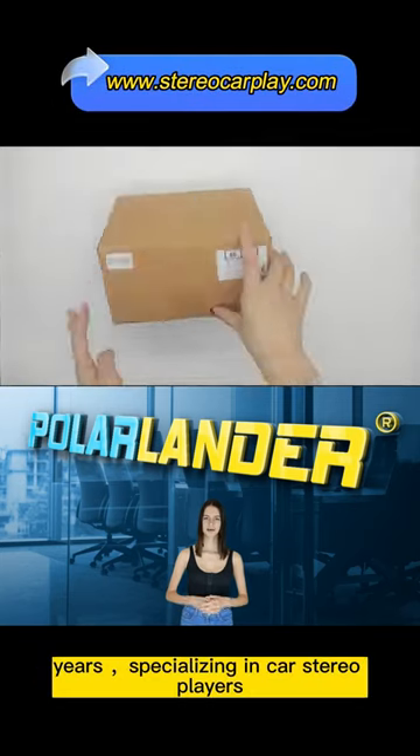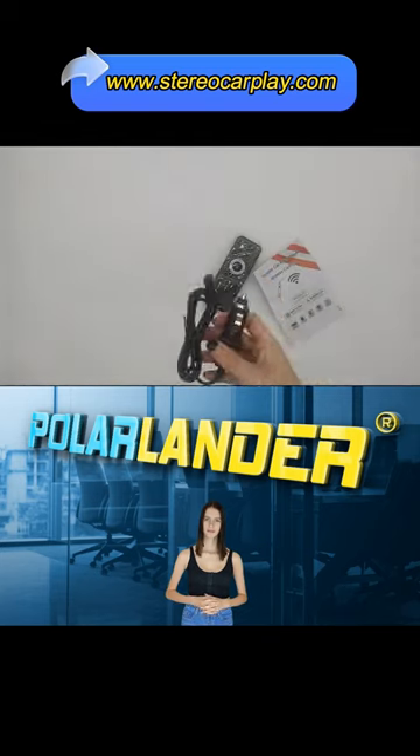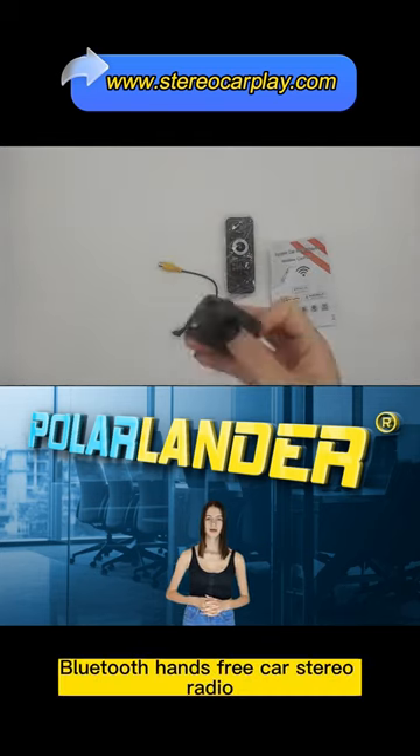Polarlander is a manufacturer for 15 years specializing in car stereo players. Today I'm here to introduce a hot selling car monitor. The B500W is the latest portable wireless Apple CarPlay Bluetooth hands-free car stereo radio.